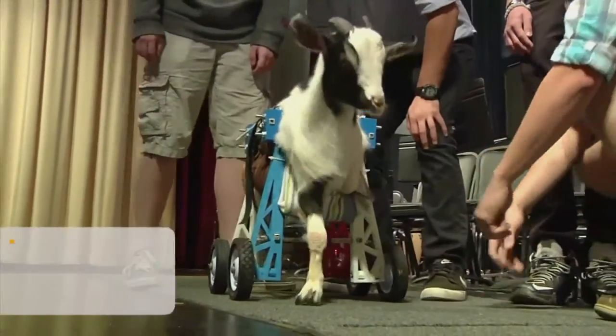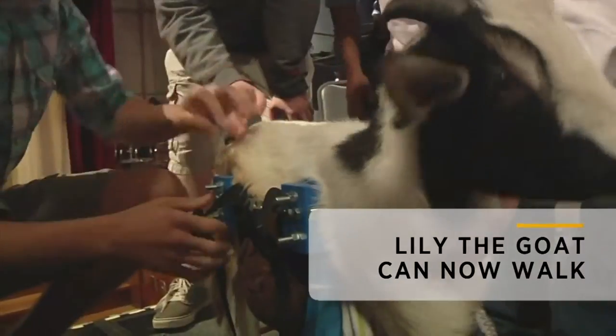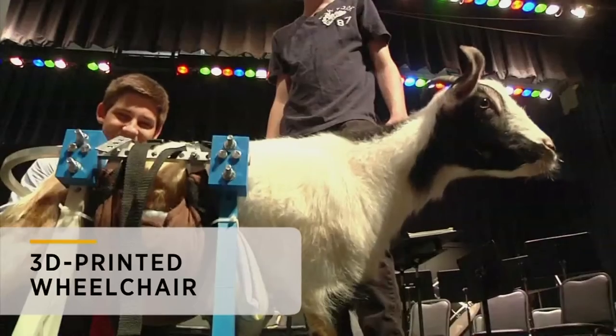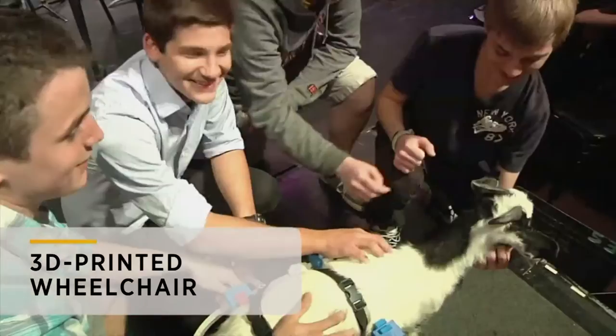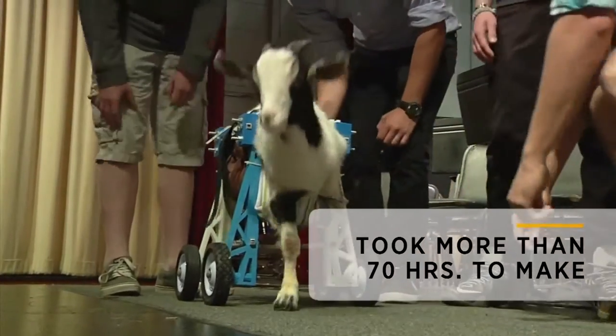Two-year-old Lily takes her very first steps. The two-legged goat can now walk thanks to a team of Virginia high school students. Their teacher challenged them to create a custom wheelchair to help her by using a 3D printer. The device took more than 70 hours to make, starting with just a styrofoam board and a 3D scanner to create some prototypes.